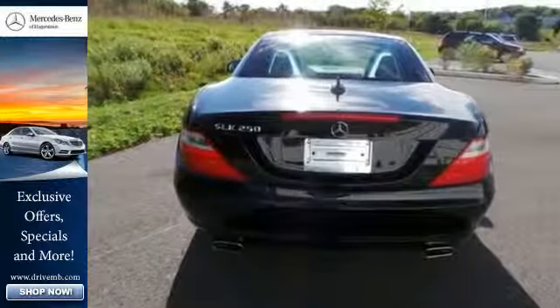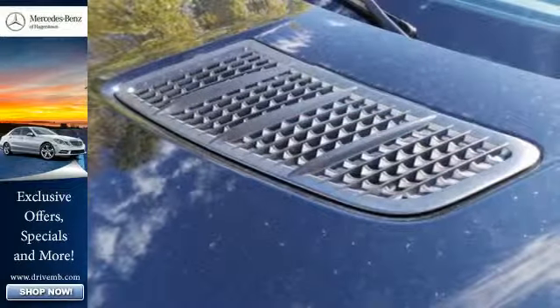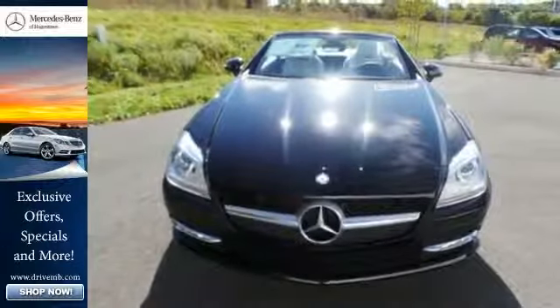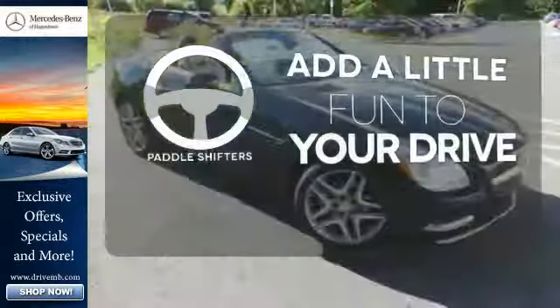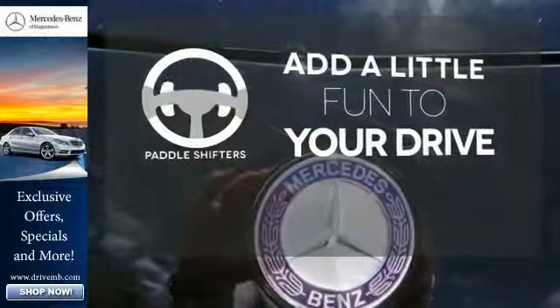It transforms from coupe to open roadster in under 20 seconds and features a sport suspension, a crisp 5.8 inch color display, M brace and power sport seats. Who says an automatic transmission can't be fun to drive? Enjoy the experience and convenience of paddle shifters.